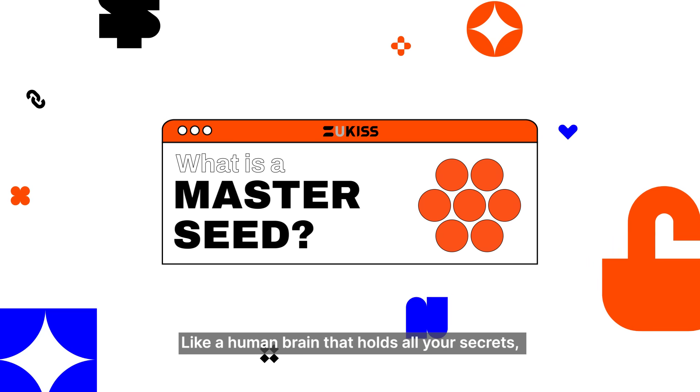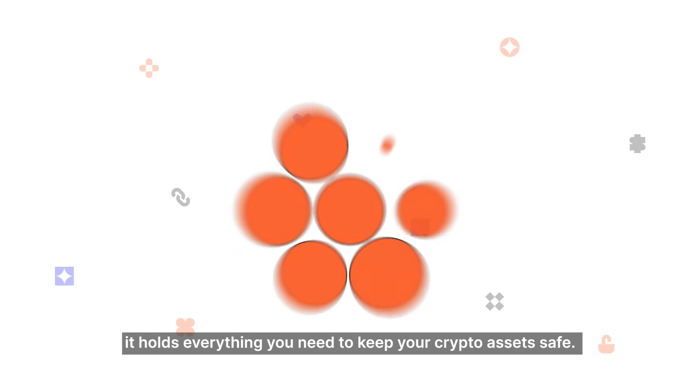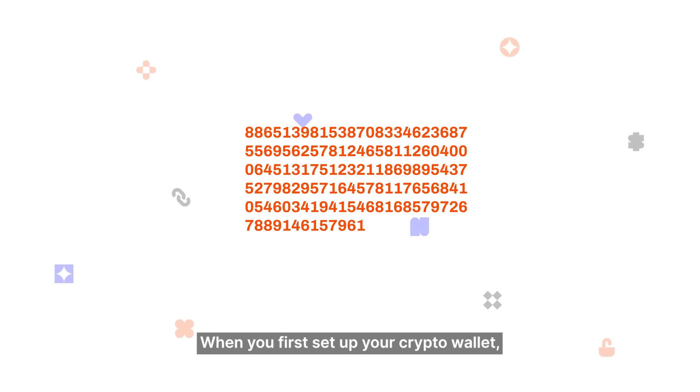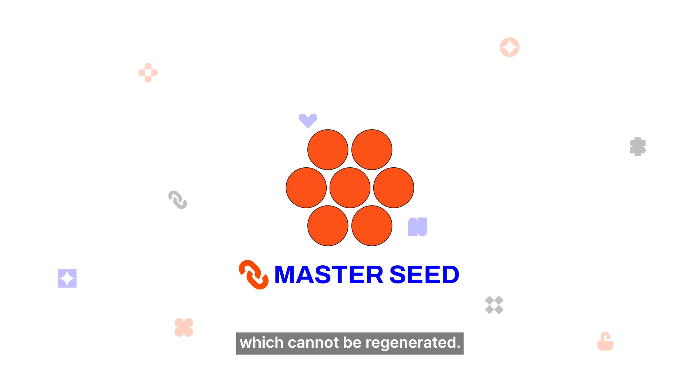What is a Master Seed? Like a human brain that holds all your secrets, it holds everything you need to keep your crypto assets safe. When you first set up your crypto wallet, it randomly generates the Master Seed, which cannot be regenerated.